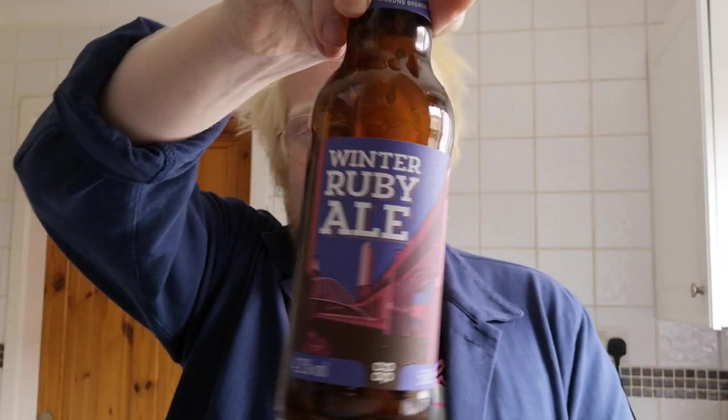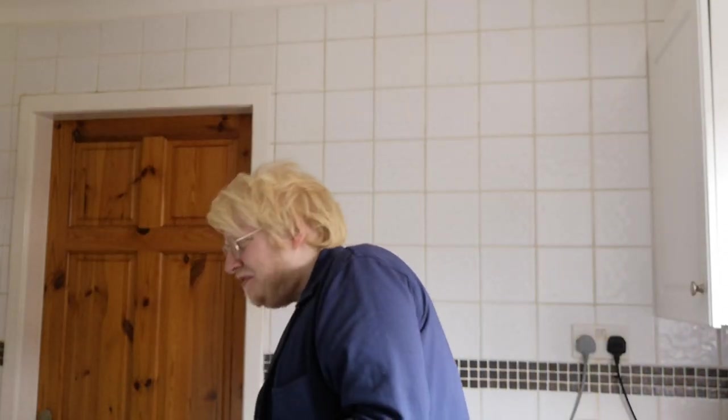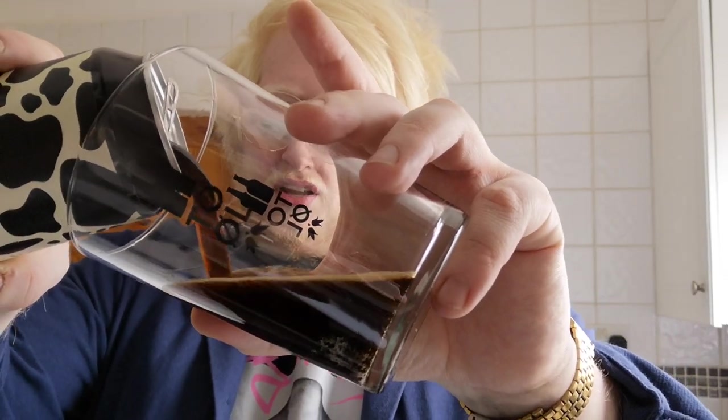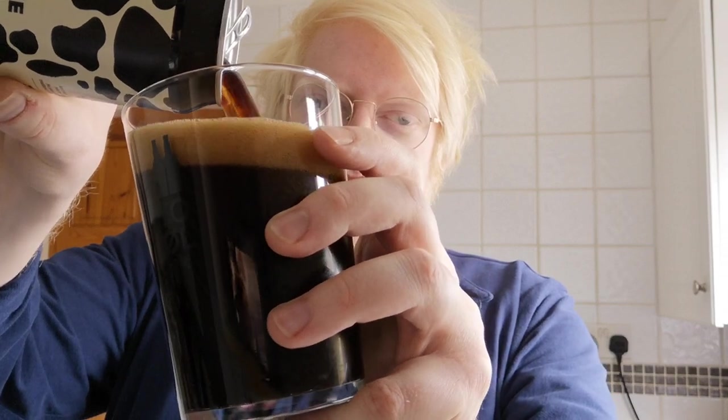I'm just in the middle of making a steak and ale pie for everyone — it's the first day I've actually been allowed out after self-isolation, so I picked a few things up. I also tried the winter ruby ale from Robinson's brewed for the Co-op — wasn't too bad, put the rest into the pie. This beer cost three pounds twenty. Massive thank you to Adam for this.